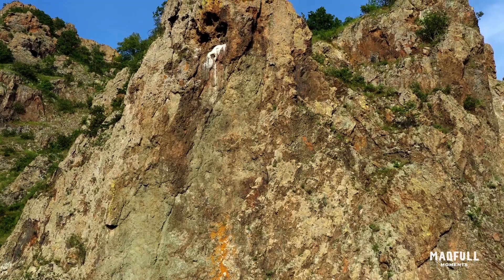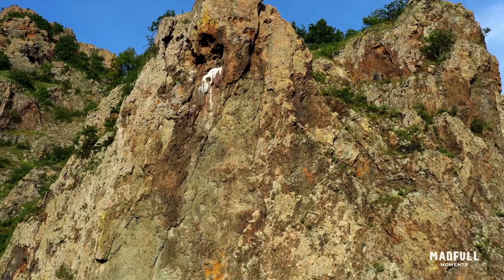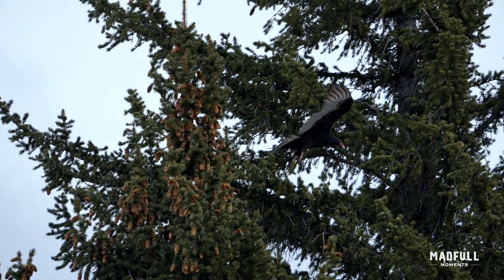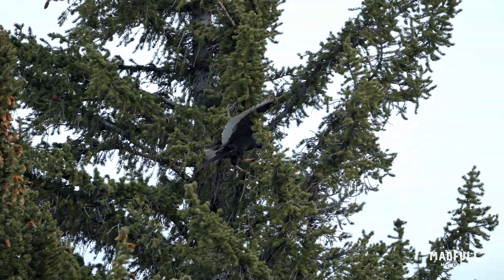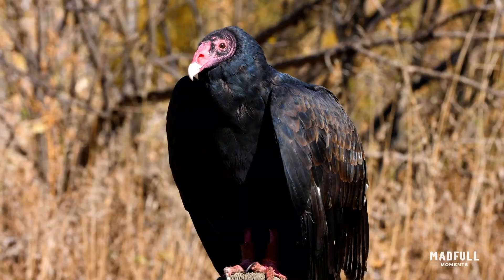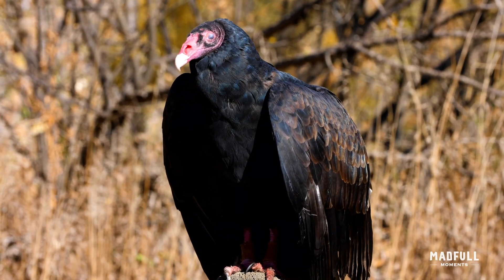Turkey vultures form monogamous pairs and nest in secluded areas like caves or trees. They typically lay their eggs on the ground in sheltered locations like caves, hollow trees, or dense vegetation. Breeding usually occurs in spring or early summer.